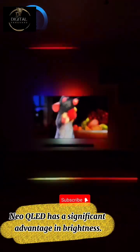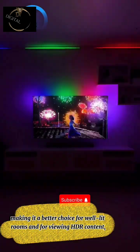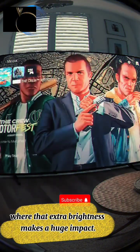However, Neo QLED has a significant advantage in brightness. It can get much, much brighter than any OLED, making it a better choice for well-lit rooms and for viewing HDR content, where that extra brightness makes a huge impact.